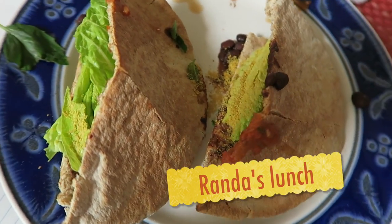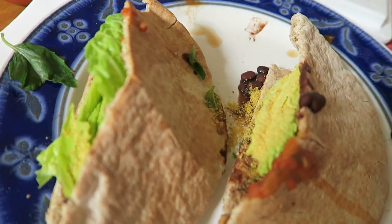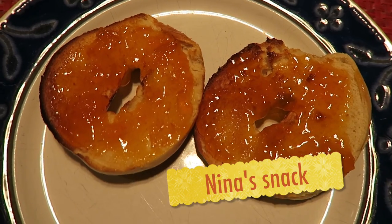Check out this delicious lunch. We've got a pita bread, and inside there's beans, some salsa, ketchup, and some nutritional yeast. As a snack, I like to eat a Western Bagel with some peach jelly.